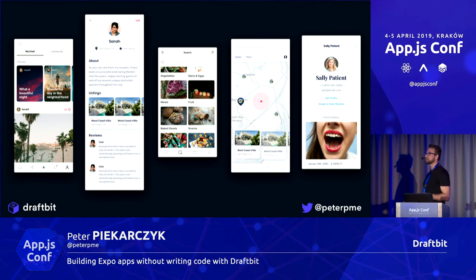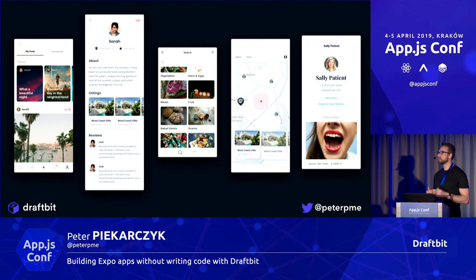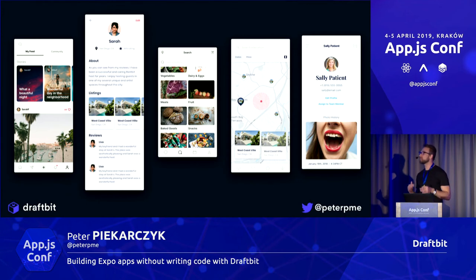While coming up with the proof of concept for Draftbit, we knew we needed to build real-world apps for this to work. We built an Instagram clone called PickBit and an Airbnb clone called RentBit — just apps testing the boundaries of our layout system. We also started Draftbit Studios, an agency-style project where we would take on small clients with the catch being you have to be able to build the app in Draftbit. It was just a way to stay honest with ourselves and build something people would use in the real world.